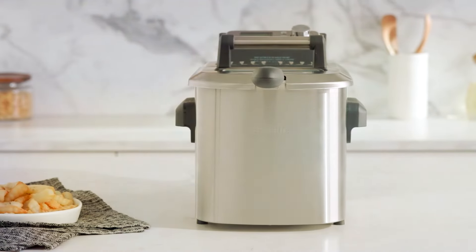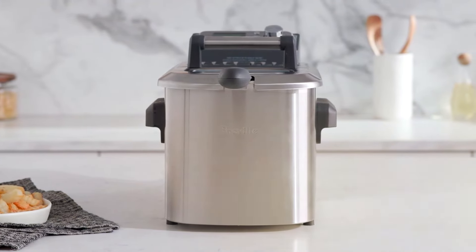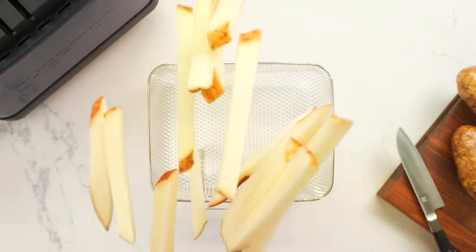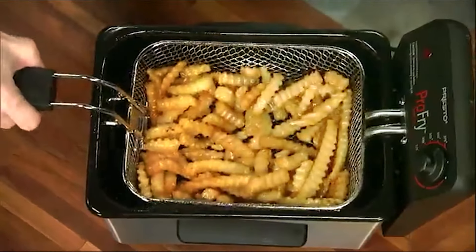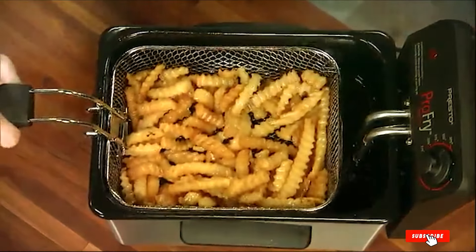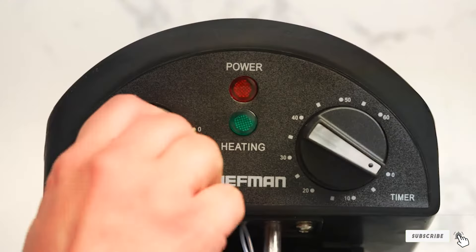Thanks for watching our review of the 7 Best Deep Fryers. We hope this guide helps you find the perfect fryer for your needs. If you enjoyed this video, please give it a thumbs up and share it with your friends. Don't forget to subscribe to our channel and click the bell icon for more great reviews and cooking tips. Let us know in the comments which deep fryer you're excited to try.